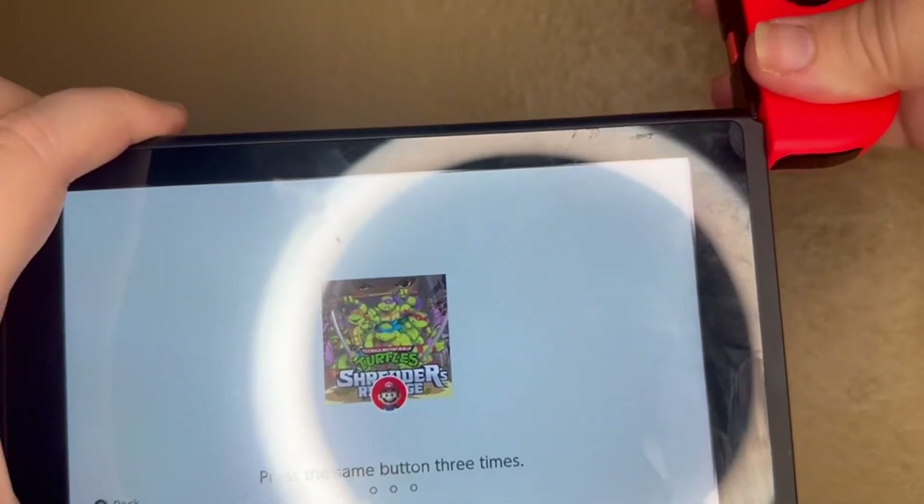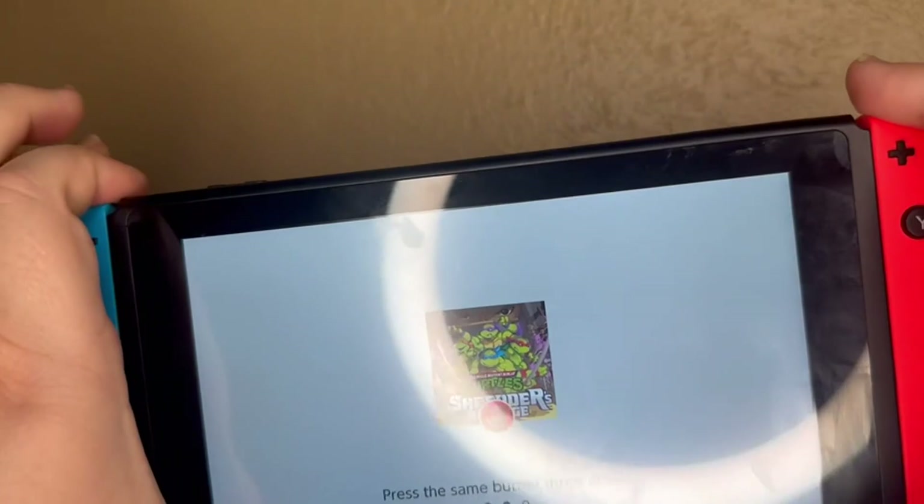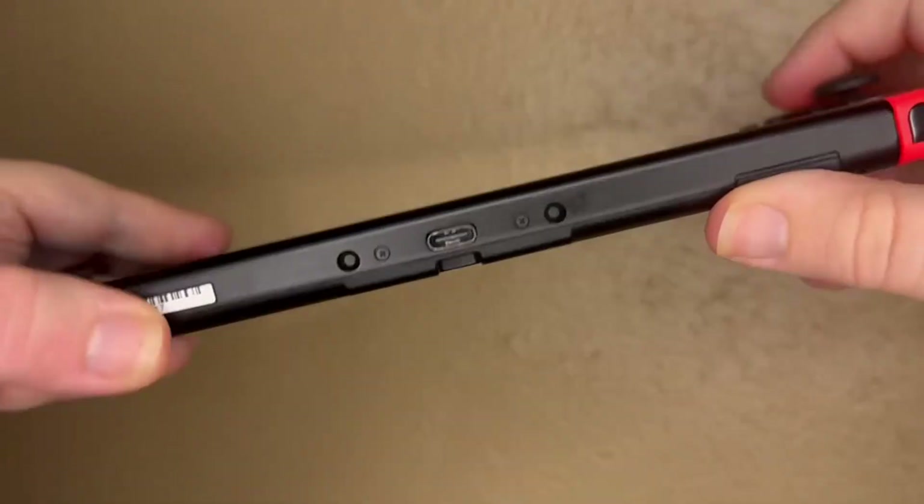This is a durable product as it has been dropped several times. We really recommend the Nintendo Switch.